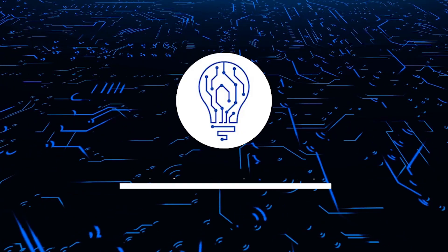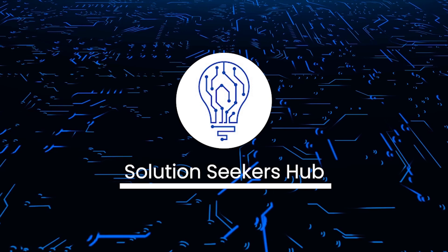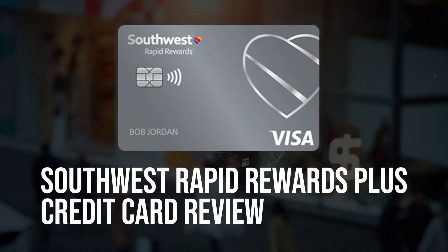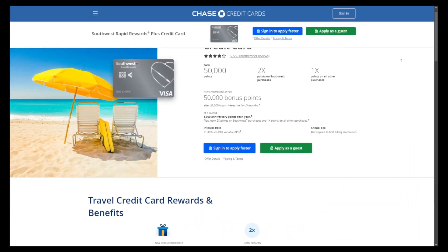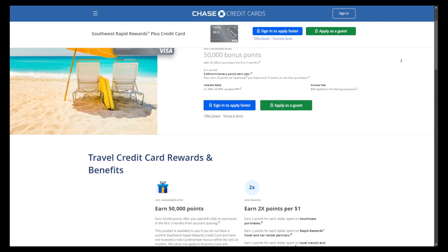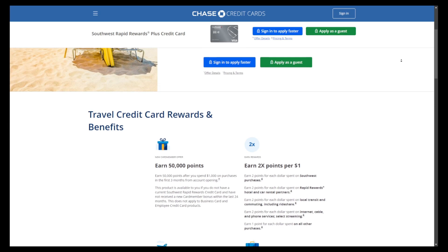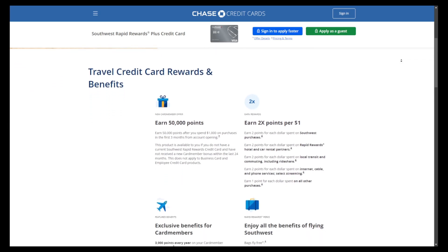Welcome back to the channel. Today we are going to talk about the Southwest Rapid Rewards Plus Credit Card. The Southwest Rapid Rewards Plus Credit Card is designed for avid travelers who frequently fly with Southwest Airlines. With a generous sign-up bonus, annual points, and the ability to earn double points on Southwest purchases, this card maximizes rewards for loyal customers.